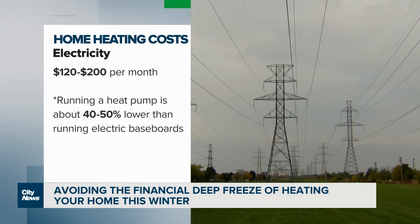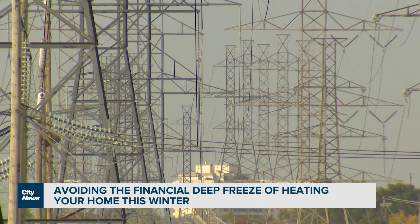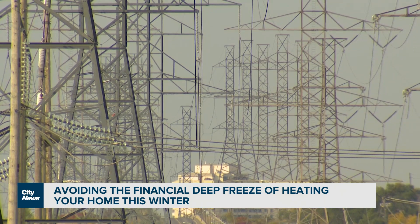For those who use baseboards, he says be prepared to pay up to $200 monthly in electricity just for heat — and that goes up if the baseboards are old or inefficient.